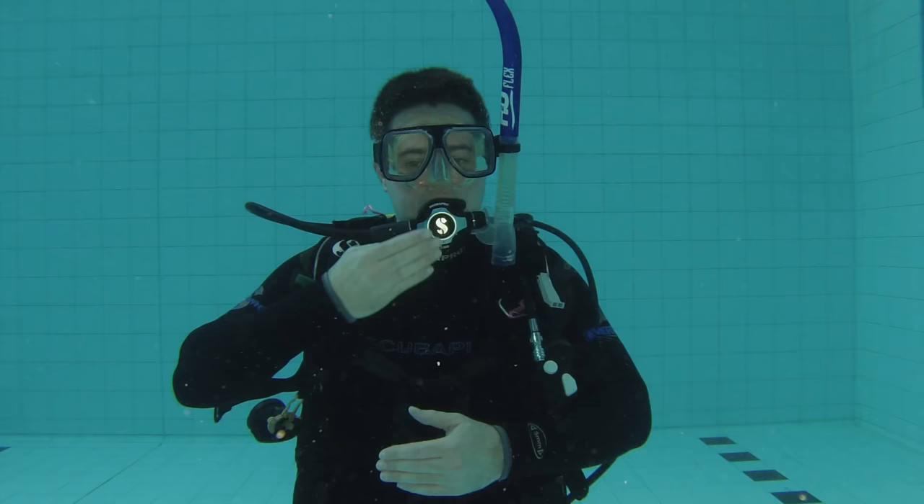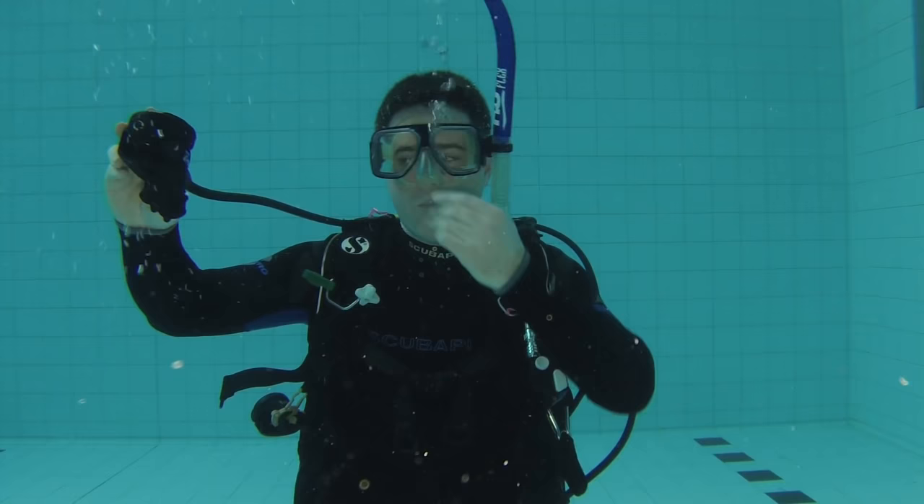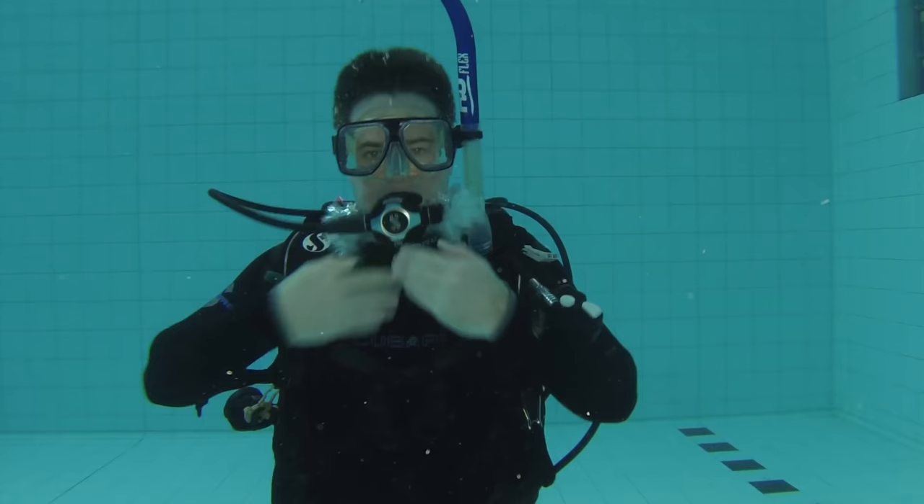The second skill that you need to know is to be able to clear your regulator during a dive. Your mouth can get a little bit dry, so what you can do is take your regulator out of your mouth, take a little bit of water into your mouth, swish it around to wet your palate, put your regulator back in, and clear your regulator.